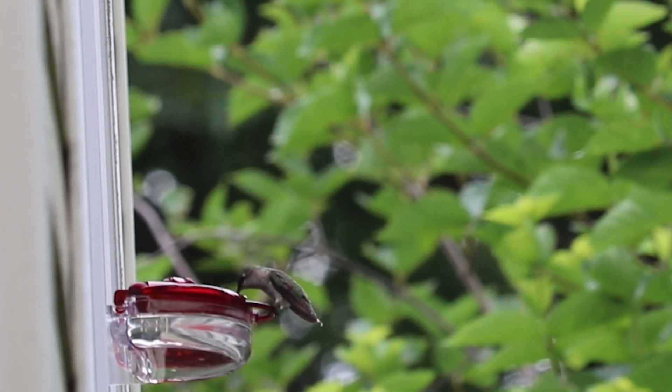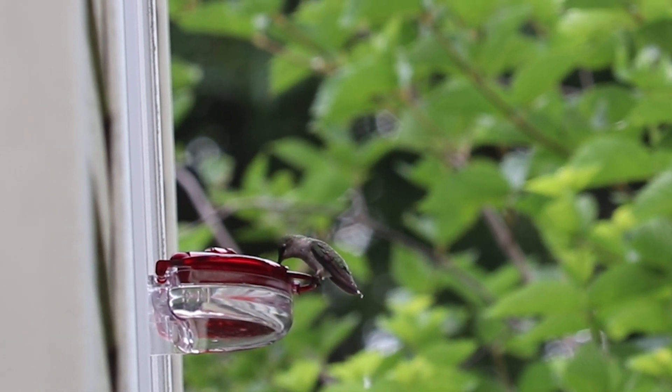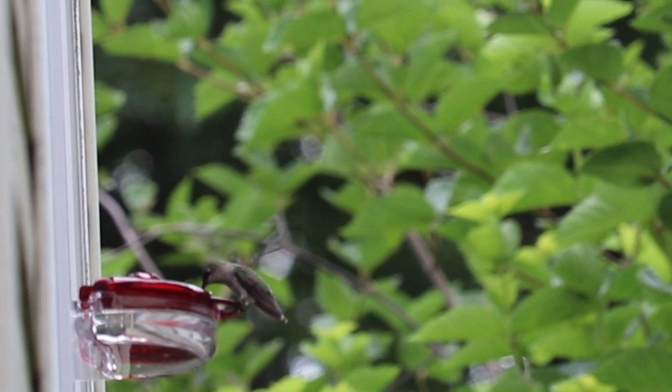Hey, Backyard Bird Hosts, in this episode we are exploring how on earth these little hummingbirds survive and thrive on their insane diet — a diet that would kill us. Before we can understand how hummingbirds can handle a high sugar and high water diet, we need to understand their diet and metabolism just a little bit better.